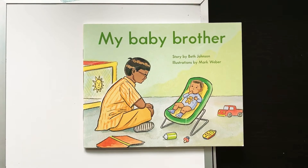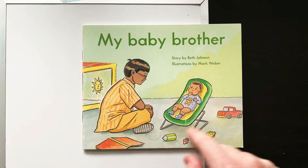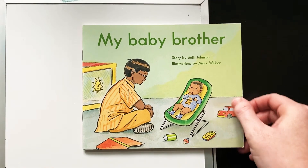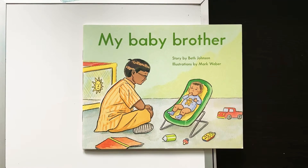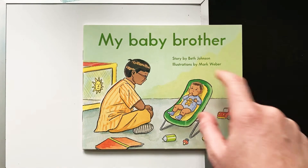Hi friends, this is our C-level reader this week, and this week I'm doing all of these stories with characters like this. I've heard you guys really like these ones with this type of art, and they're all illustrated by Mark Webber, so you'll see if you watch any of the other videos that they're all illustrated by him.